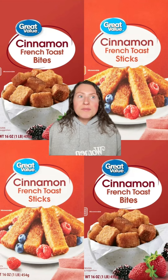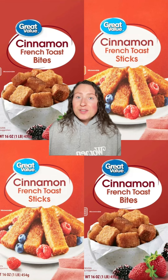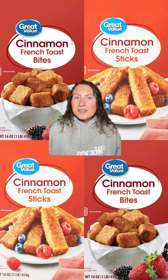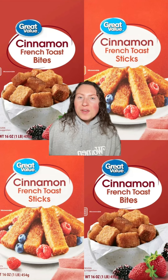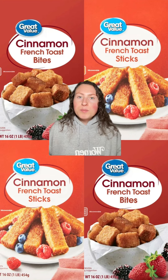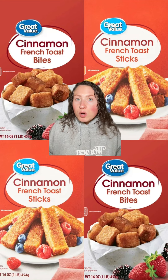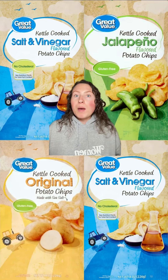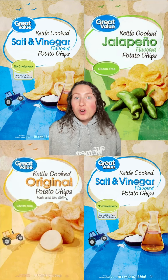Let me start with an item I truly believe nobody cannot like: the cinnamon French toast sticks and bites. I give these so much attention, but they deserve every ounce of it. The outside has this cinnamon sugar coating, and once cooked, it almost candies the outside — nice crispiness on the outside, but still soft and fluffy on the inside. They're so good you seriously don't need syrup. Make sure to put these in the air fryer. Not only is this item amazing flavor-wise, but the price is unbeatable, so this one's already a winner on two fronts.